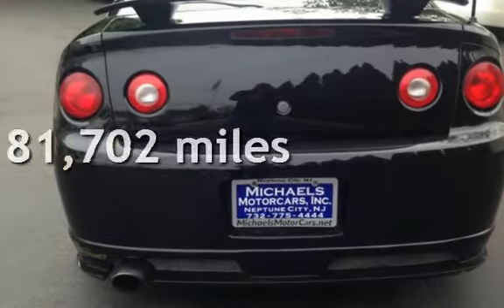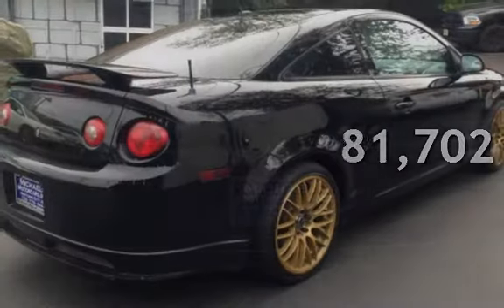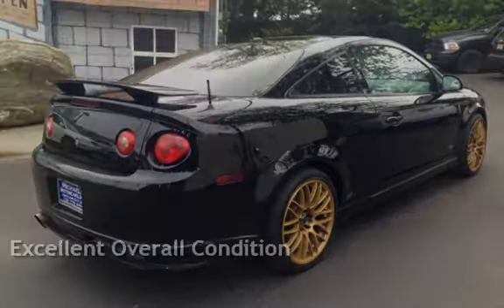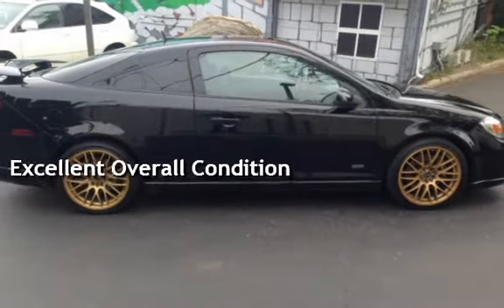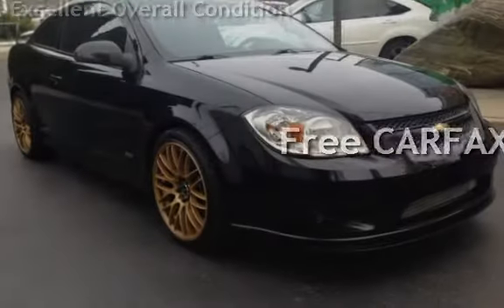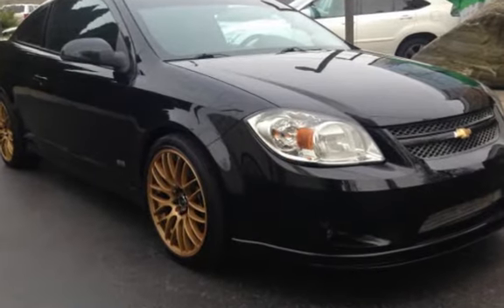This Chevrolet has less than 82,000 miles on the odometer. This vehicle is in excellent overall condition. This vehicle qualifies for the Carfax buy-back guarantee. Ask to see the free Carfax Vehicle History Report.